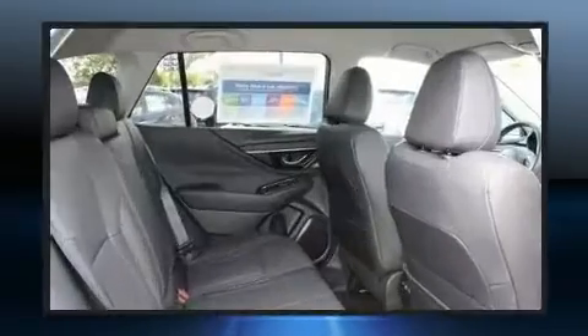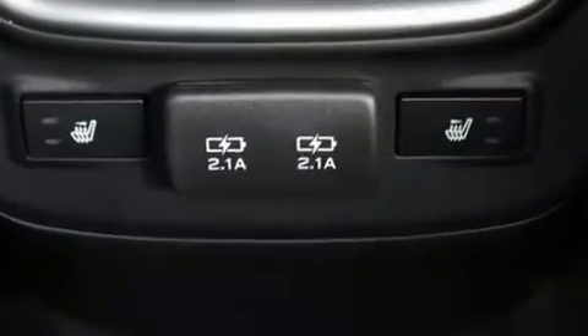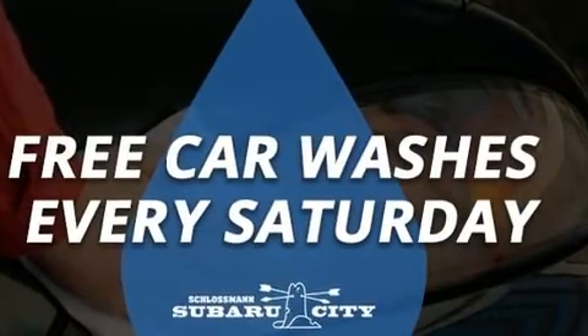Automatic dimming door mirrors, lane departure warning, a roof rack, and seat memory are also included. Rear passengers enjoy the seat heating functionality, keeping them warm during the winter months.